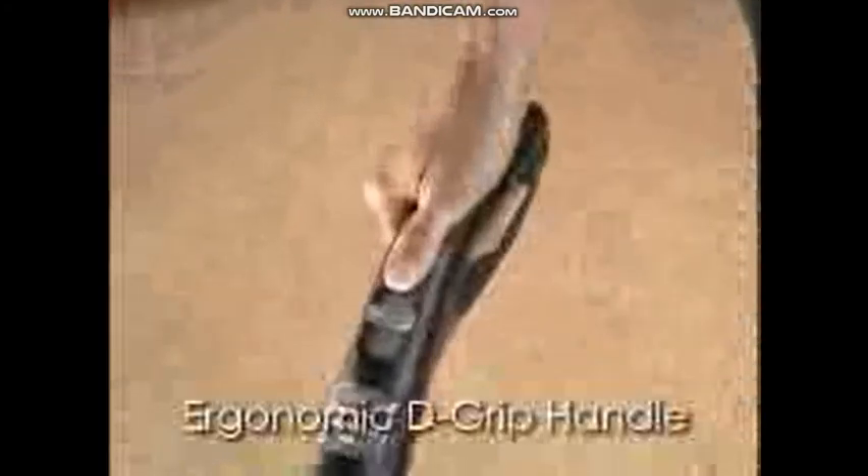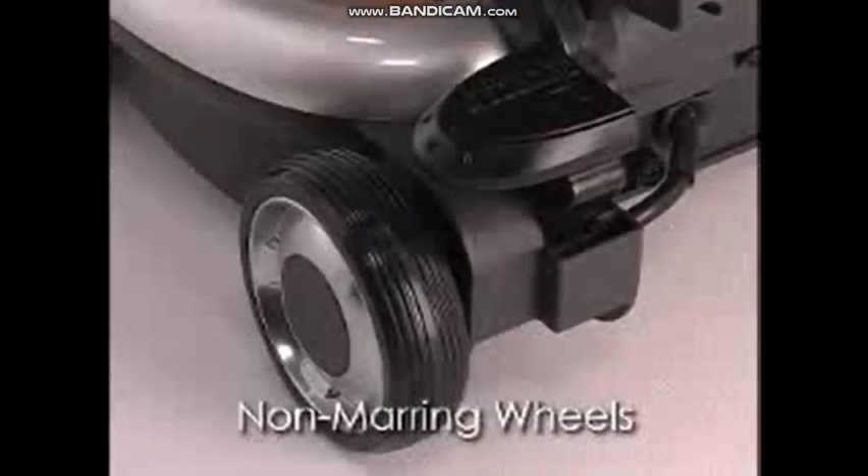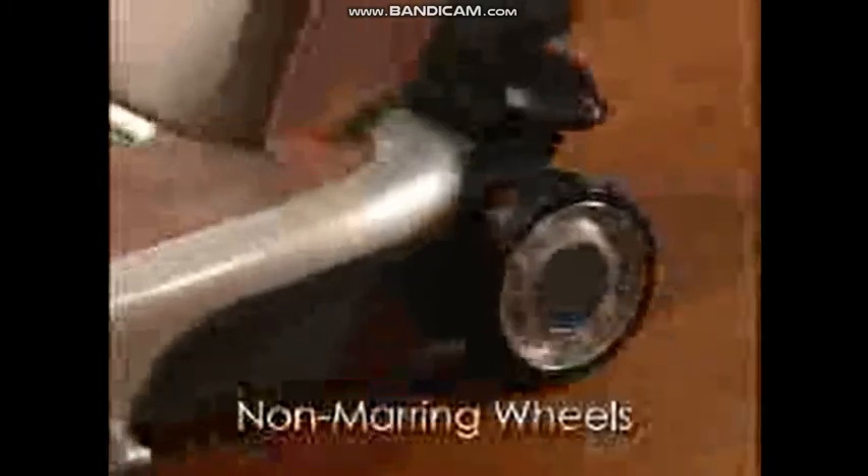There's an ergonomic de-grip handle with fingertip controls and soft, non-marring wheels that allow you to vacuum with less effort, while also protecting delicate hardwood.